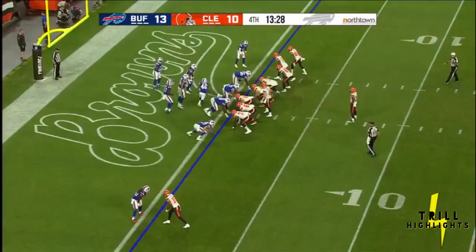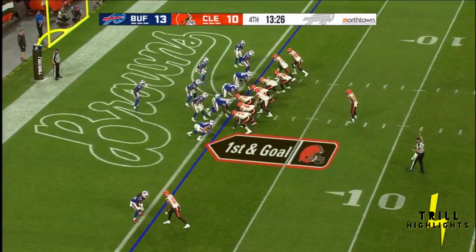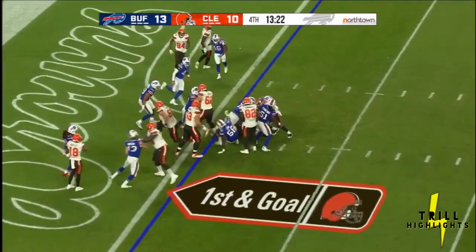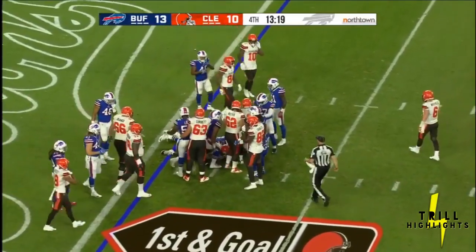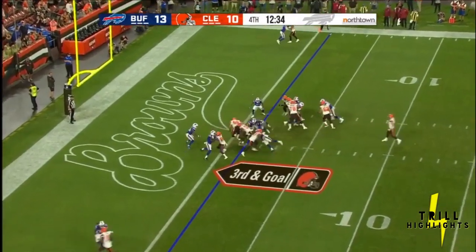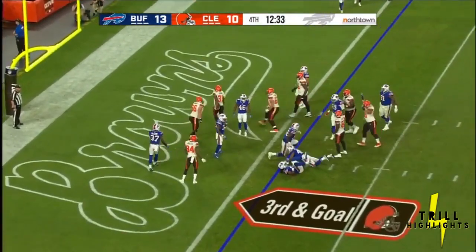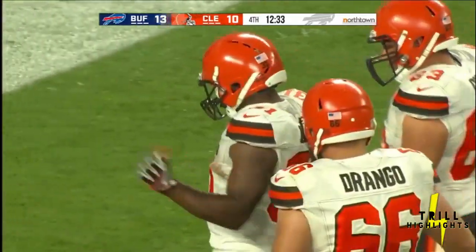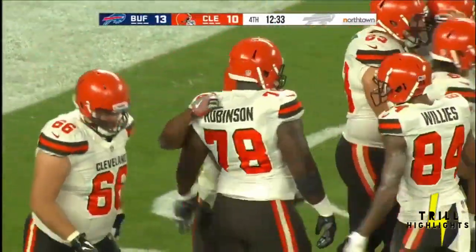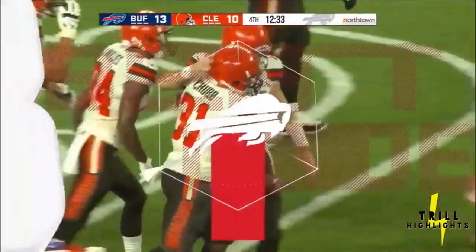Instead, the Browns hustle to the line on first and goal. Chubb is hit at the line and thrown back — they'll lose a little ground on that one. Mayfield hands it off, Chubb up the middle, and he's in for the touchdown! Nick Chubb, the second-round pick out of Georgia, has given Cleveland a 16-13 lead.